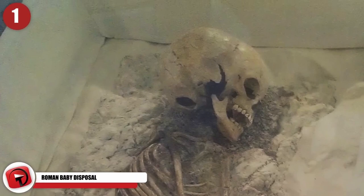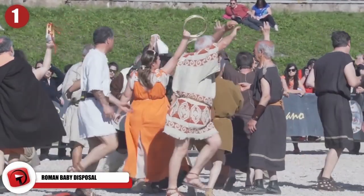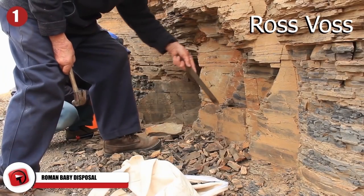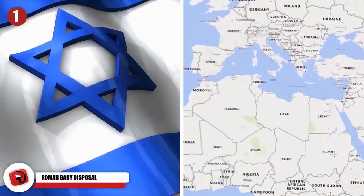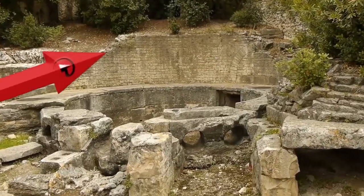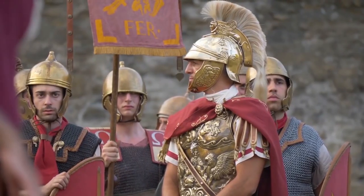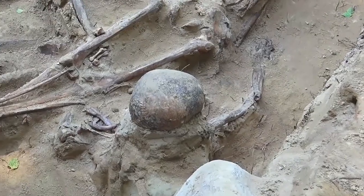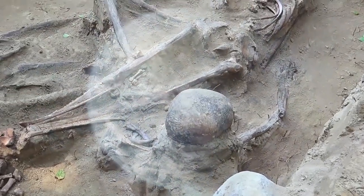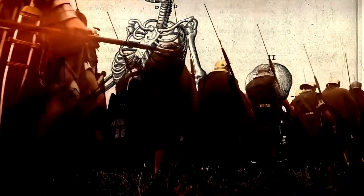Baby disposal is not a pleasant topic, but it might have been quite a common thing back in the days of ancient Rome. An archaeologist named Ross Voss made a gruesome discovery while exploring the old seaport of Ashkelon in modern Israel. He was checking out the ruins of the city's sewer when he stumbled upon a bunch of small bones he first thought belonged to a chicken. However, it soon became apparent that all these little bones belonged to babies, and they all dated back to the era of the Roman Empire. It's now considered the most significant mass grave of infants ever found on earth.